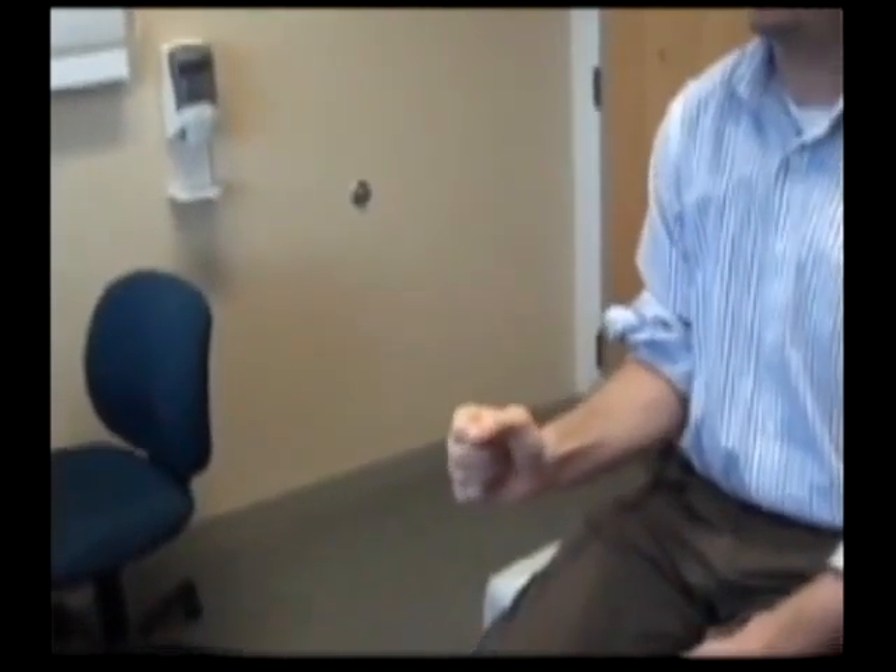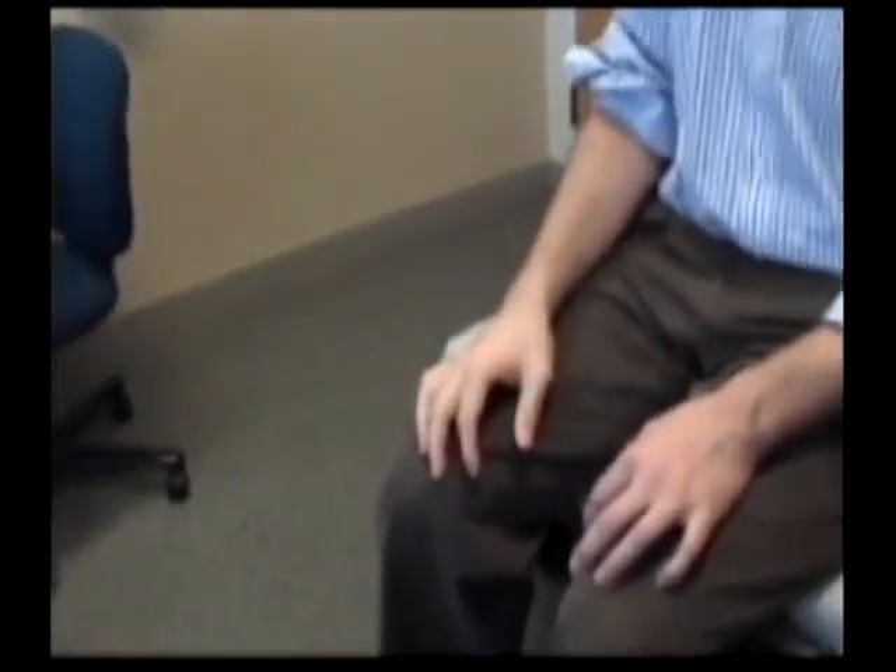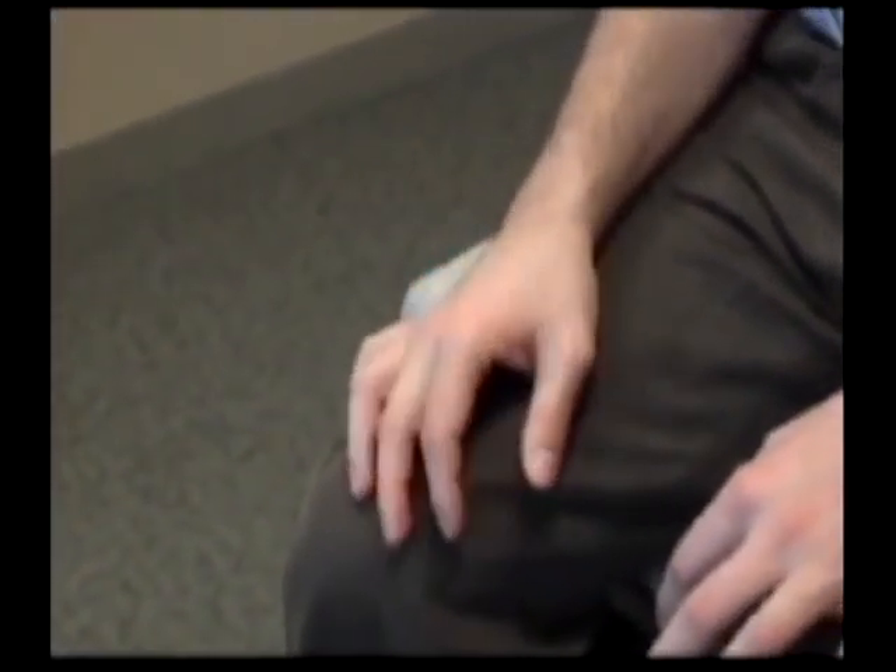Some proximal jerks with his arm in flexion at his side. And then finally with his hand resting on his lap, some jerks of his individual fingers. Thank you.